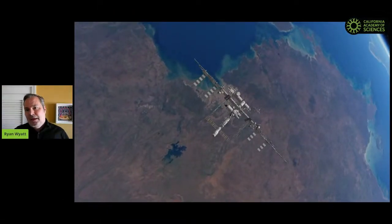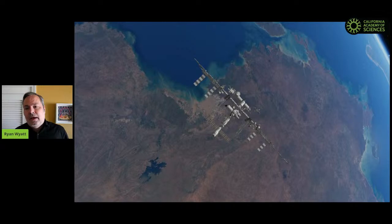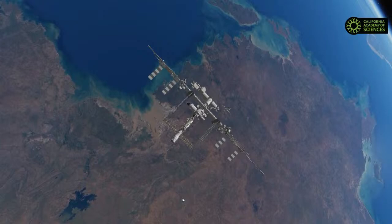I'm taking the helm from Josh Roberts, who gave his last Tour of Outer Space last week. Josh toured innumerable guests through trillions of miles of virtual space to visit different places in our solar system and beyond. If you have any questions during the course of the program, please put those in chat and we'll try to answer those. I'm going to start by looking at the International Space Station.